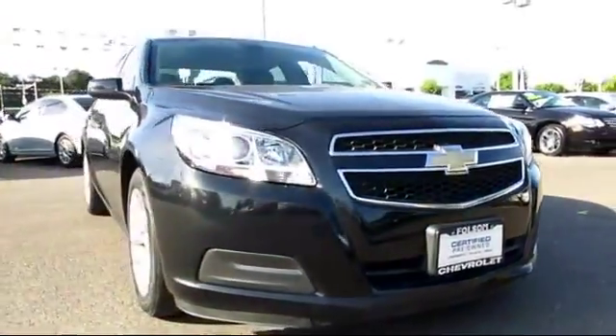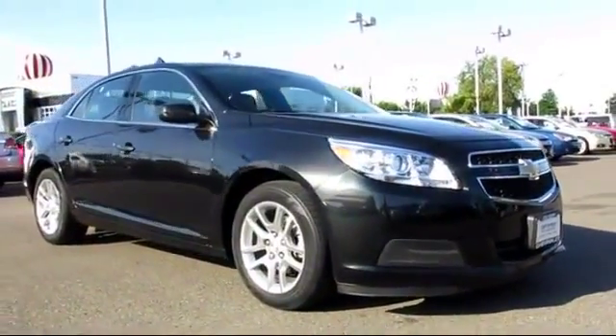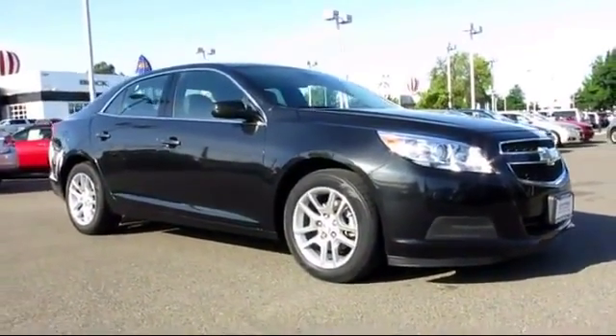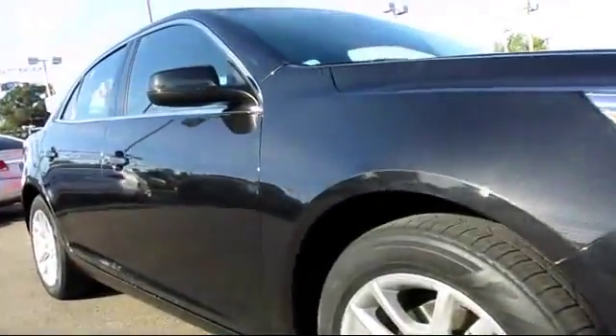Here's another example of a great GM certified vehicle. It comes equipped with Sirius XM satellite radio, OnStar, keyless entry, alloy wheels, a backup camera, and Bluetooth smartphone integration.